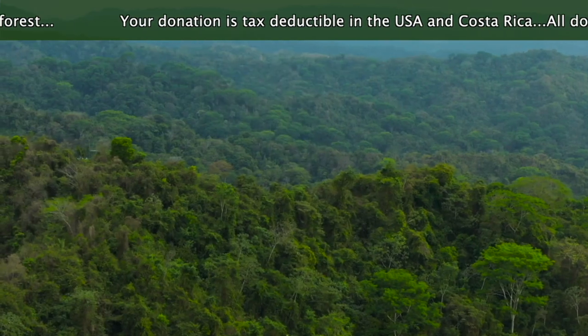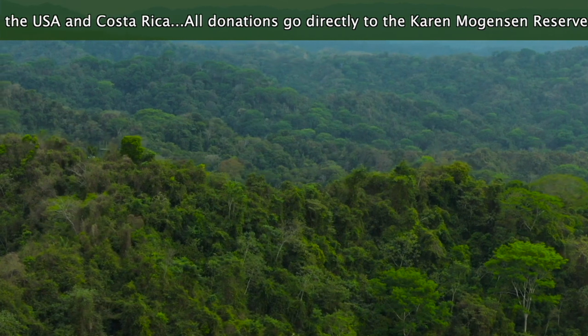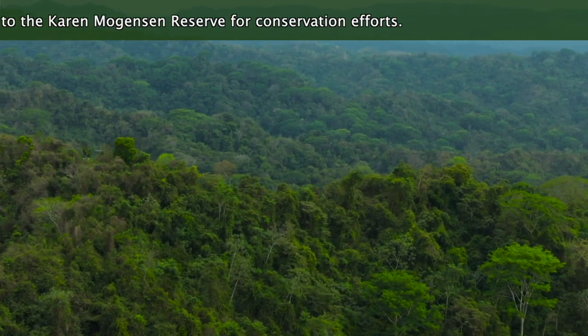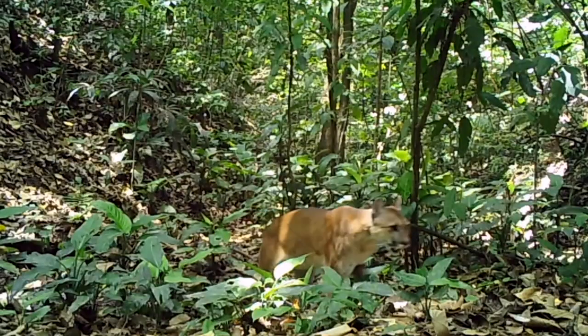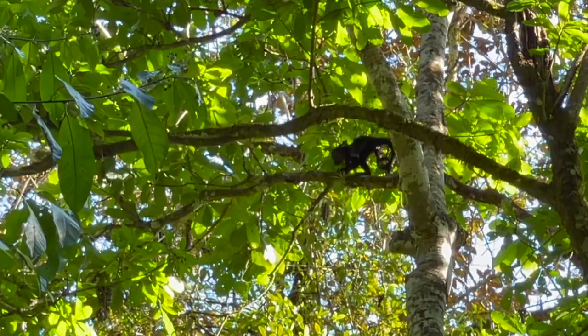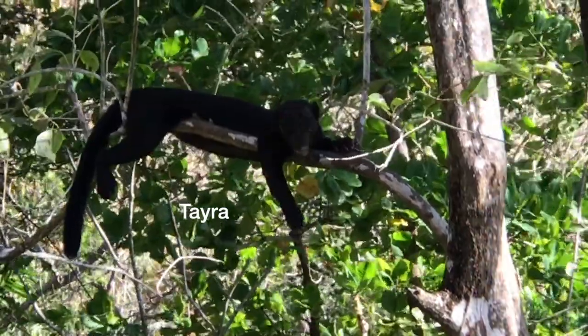The cattle fields have regenerated and are once again a beautiful, biodiverse forest teeming with life. Abundant plant and wildlife such as anteaters, pumas, ocelots, kinkajous, monkeys, pacas, and much more are roaming around free.